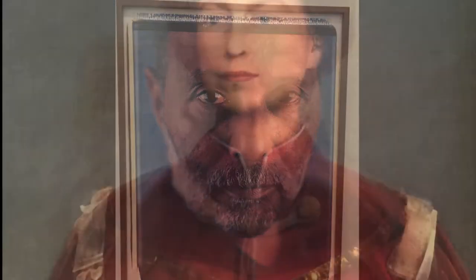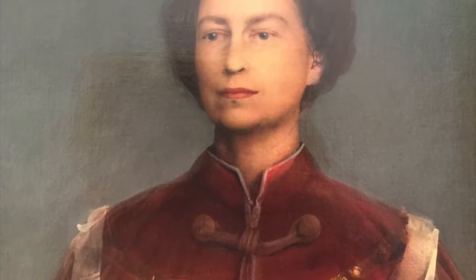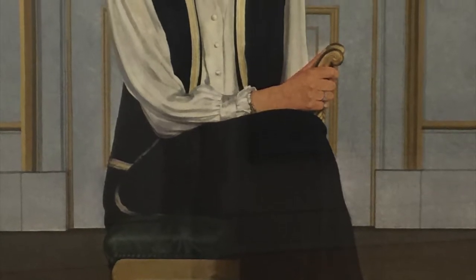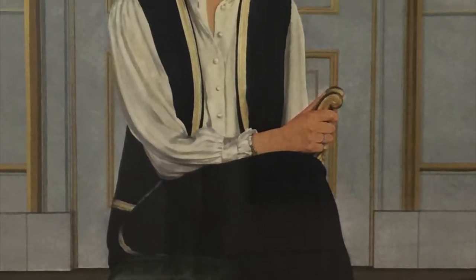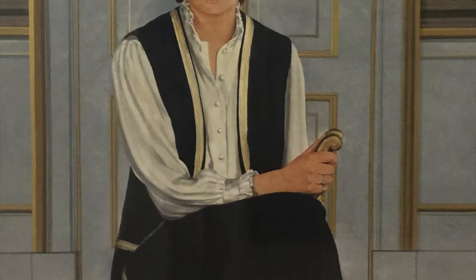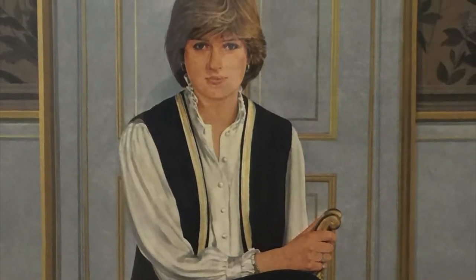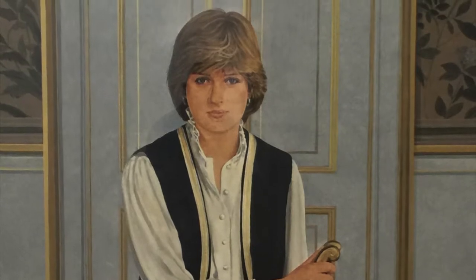Portraits of living figures were allowed from 1969. In addition to its permanent galleries of historical portraits, the National Portrait Gallery exhibits a rapidly changing selection of contemporary work, stages exhibitions of portrait art by individual artists, and hosts the annual BP Portrait Prize competition.